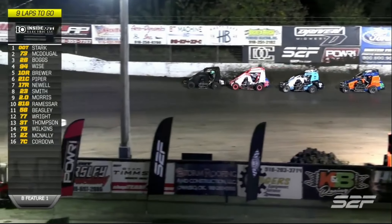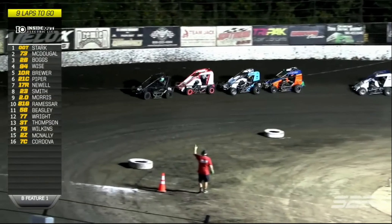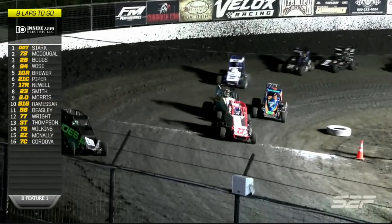Lights are out. TJ Stark, Chase McDougall, Brandon Boggs - that's your top three in the current transfers. Hayden Wise on the outside looking in as we're back underway.